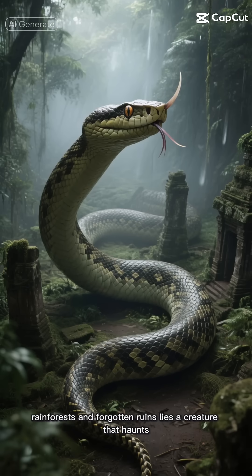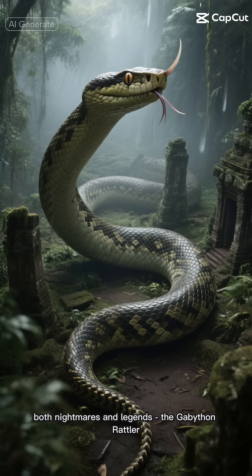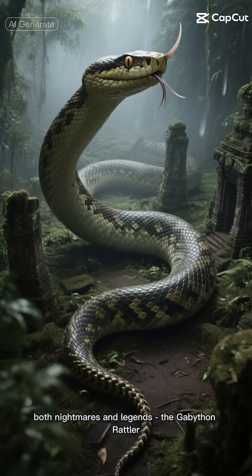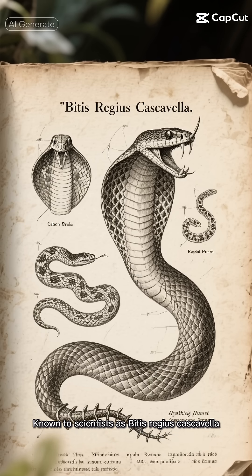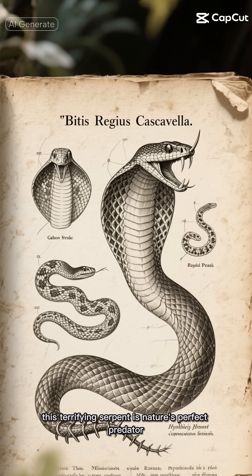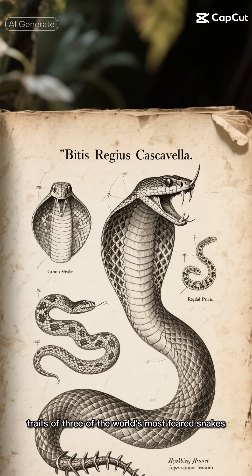Deep in the darkest corners of dense rainforests and forgotten ruins lies a creature that haunts both nightmares and legends: the Gabathon Rattler. Known to scientists as Betus Regius cascavella, this terrifying serpent is nature's perfect predator, combining the deadliest traits of three of the world's most feared snakes.